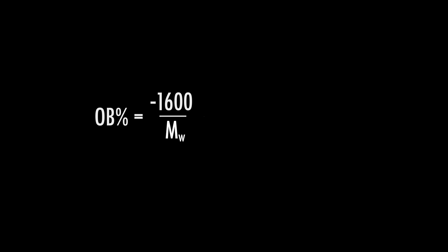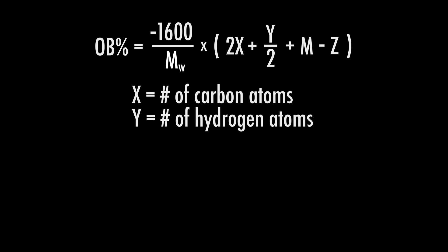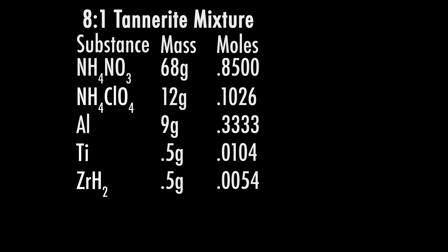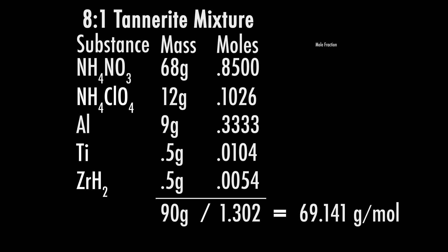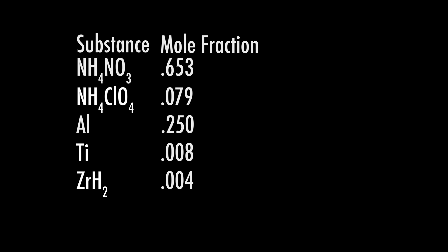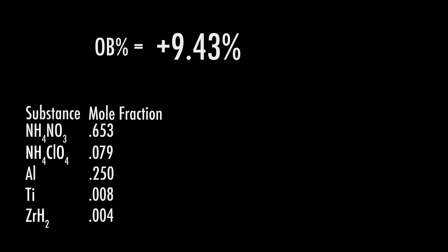There's actually a formula you can use to calculate oxygen balance using the molecular weight of the compound and how many carbon, hydrogen, metal, and oxygen atoms it contains. If we take the exact formula for Tannerite, where the oxidizer and fuel are mixed in an 8-to-1 ratio, and ammonium perchlorate, titanium sponge, and zirconium hydride are also mixed in in smaller amounts, we can calculate the average molecular weight of the Tannerite mixture along with the mole fractions for each substance — the mole fraction tells us what percentage of the mixture will be a particular substance or compound. After plugging in all the values, we see Tannerite has an oxygen balance of around positive 9%, which works as a near-perfect balance.